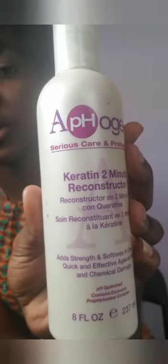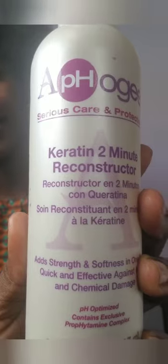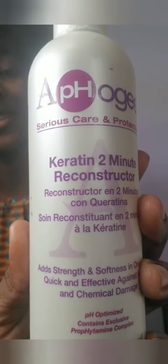Before I move on, let me bring out this Afro G product — it's the Afro G Serious Care and Protection Carotene Two Minute Reconstruction. This helped my hair so much. There was a time when my hair had no life, it was feeling dead, not bouncing back at all, and I used this and it brought the life back. If your hair is feeling dead, you should definitely get one of these.